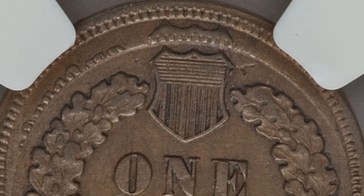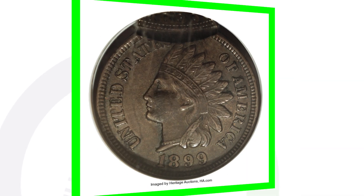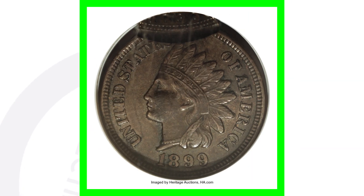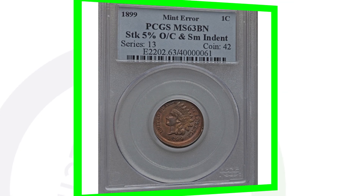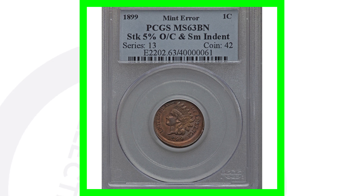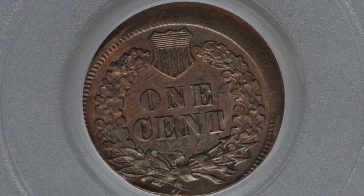Always be on the lookout for mint errors like this when you inherit coin collections. Here is an 1899 Indian Head cent double struck with the second strike 85% off center, which you can see at the top of the coin — this sold for over $600, graded at AU-58 by NGC. Another 1899 was struck 5% off center with a small indent and sold for over $250.